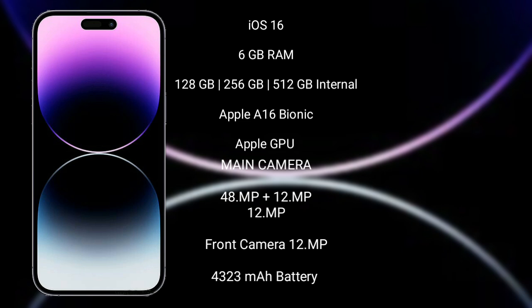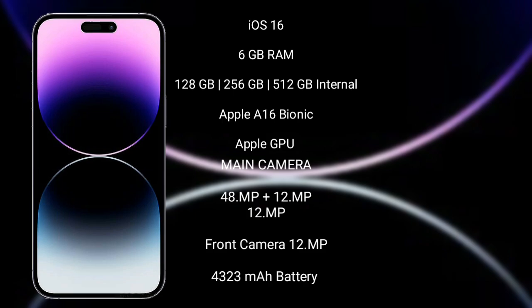iPhone 14 Pro Max features a rear-side triple camera setup: 48MP plus 12MP plus 12MP, and a 12MP front camera. It has a 4323mAh battery with 30W fast charging support.